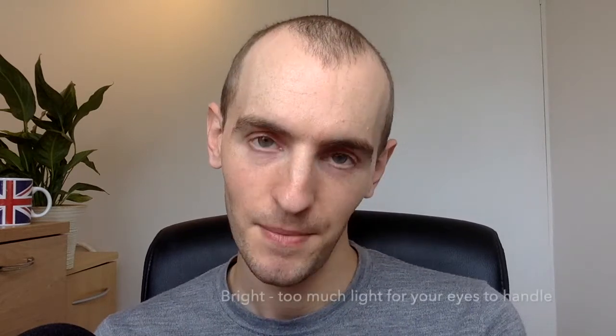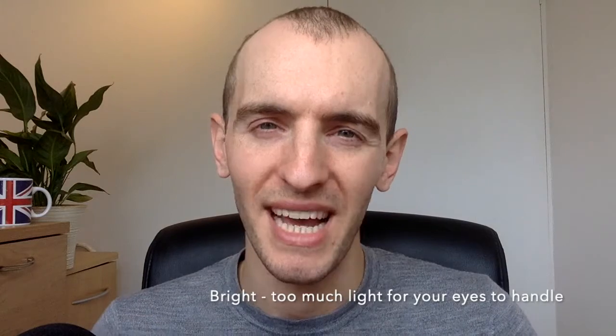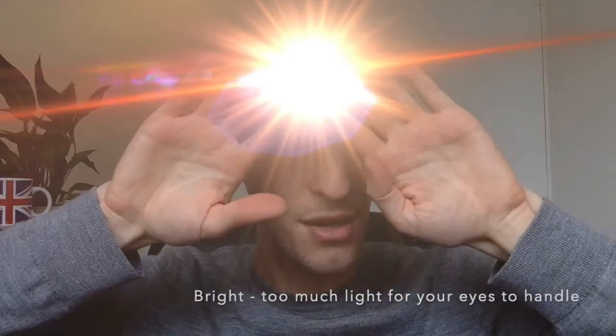So the first word is very simple, very common: bright. Bright is the easiest one, and it's simply when there's too much light for your eyes. Something is very bright. Too bright — I can't see!